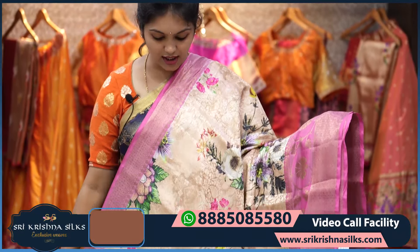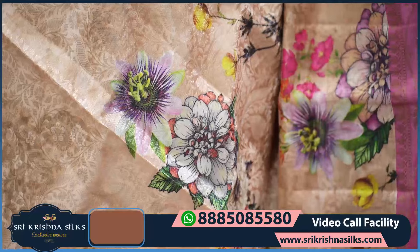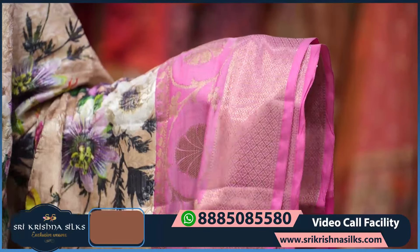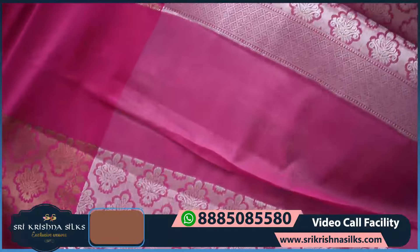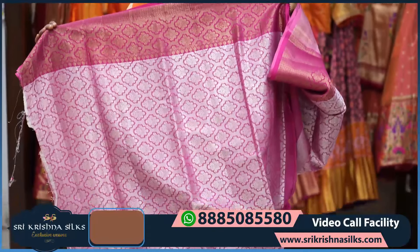Next is another beautiful concept — a beige tone tissue saree. In the background, weaving features a floral wine design along with floral print. The border is in a contrast rose pink shade with diamond checks, floral design, and floral wine jaal design. The pallu has a nice floral pattern, and the blouse has a complete brocade design.